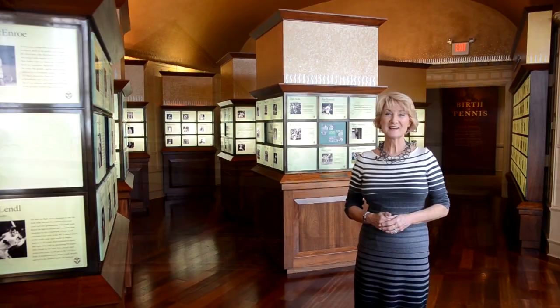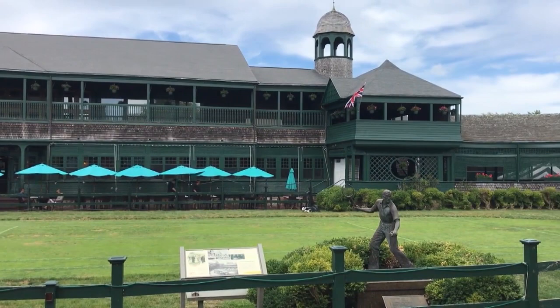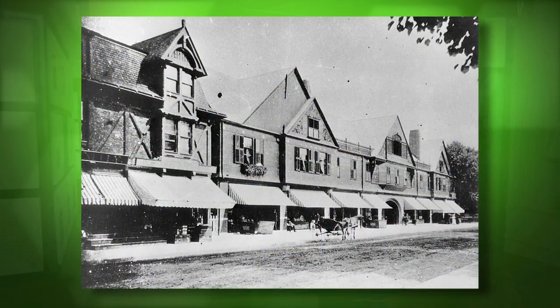Tennis anyone? Grab your racket, because we're in Newport, Rhode Island at the International Tennis Hall of Fame Museum. It's earned the prestigious Smithsonian Institution Affiliation and is also a national historical landmark.